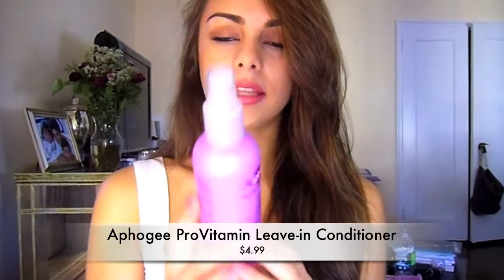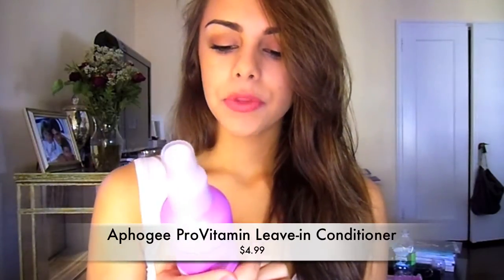After I wash my hair, I towel dry it — I'll put it up in a towel. Then after about five to ten minutes, I take the towel out and spray my hair with the Afoji pro vitamin leave-in conditioner. You just spray it on the ends of your hair. It's a leave-in conditioner that helps protect your hair before you blow dry so it doesn't get so damaged. I really like it — it has vitamins in it. I let it soak in for a little bit while my hair is still wet, because I feel like wet hair absorbs more.